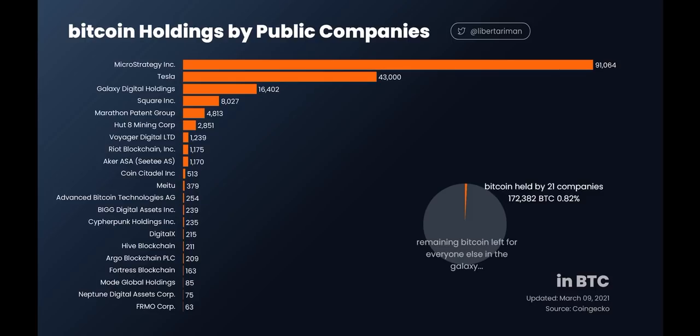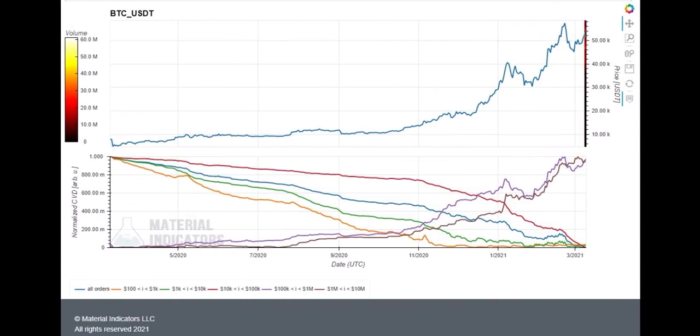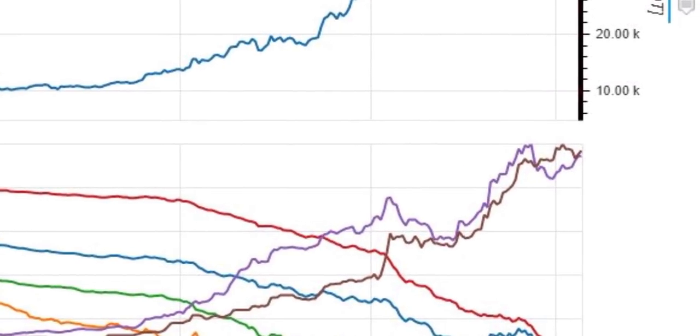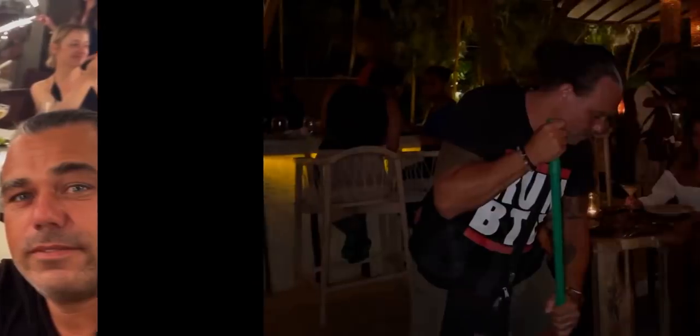Do you remember the chart from yesterday with the colorful lines? Two lines were going upwards — those are the big buy orders from these huge companies I just showed you. I can go back to that chart quickly. These companies are doing all these big buys — really important to keep track of.